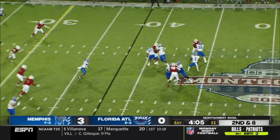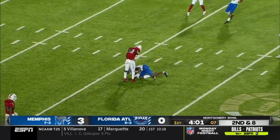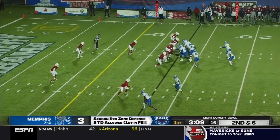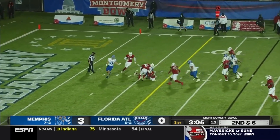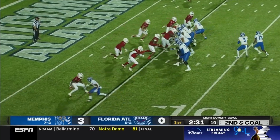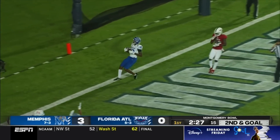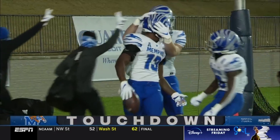Second down and eight. White stays clean in the pocket, plenty of time to throw, and he's on target again inside the 20-yard line — hooks up with Ivory again. With the wind at his back, Brady White and the Memphis offense keep it on the ground, pounding it with Asa Martin. Second down and goal — White, a little pressure, throws off his back foot and connects. Touchdown Tigers! Javon Ivory.